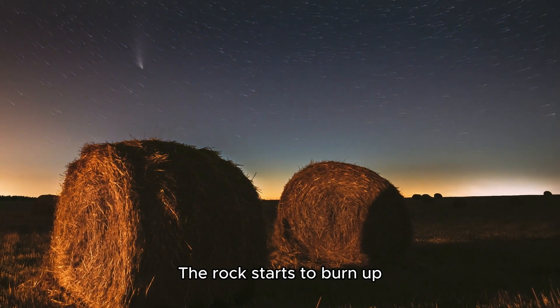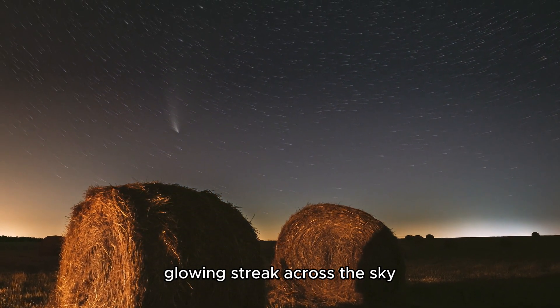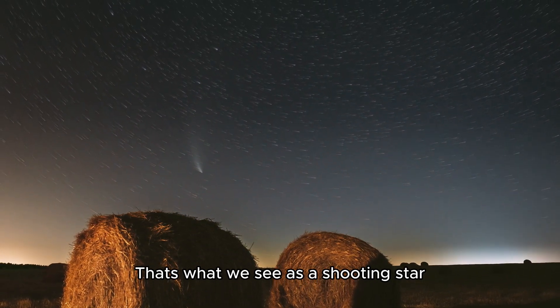The rock starts to burn up, creating a bright, glowing streak across the sky. That's what we see as a shooting star.